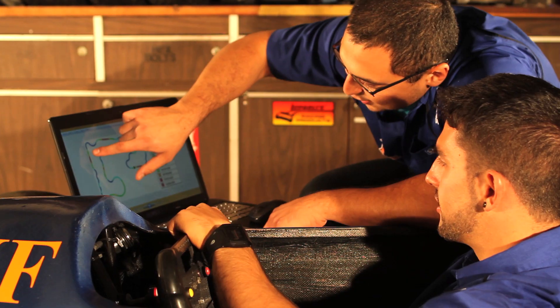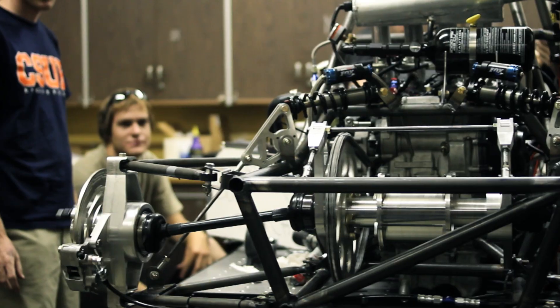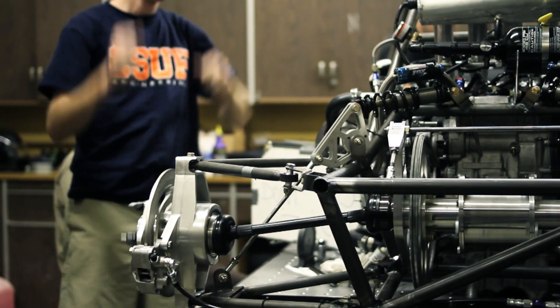One of the great benefits of this project is developing the next generation of engineers. The automotive industry is a big part of our transportation today and we want to ensure the progression and development of it.